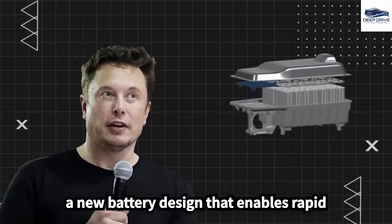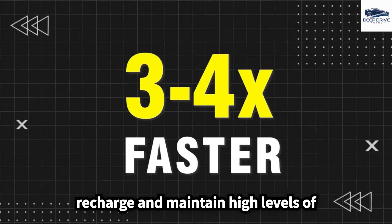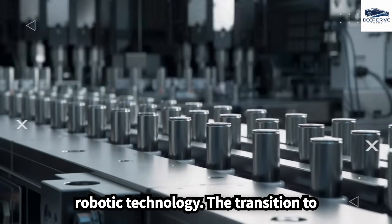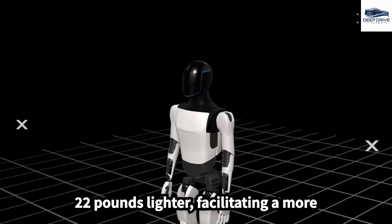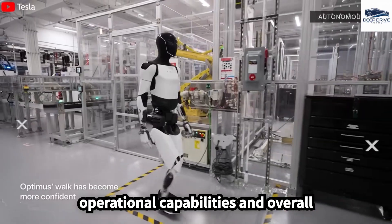With a new battery design that enables rapid charging, Optimus can autonomously recharge and maintain high levels of efficiency, marking a significant leap in robotic technology. The transition to 4680 cells has made Optimus 22 pounds lighter, facilitating a more efficient design that enhances its operational capabilities and overall mobility.